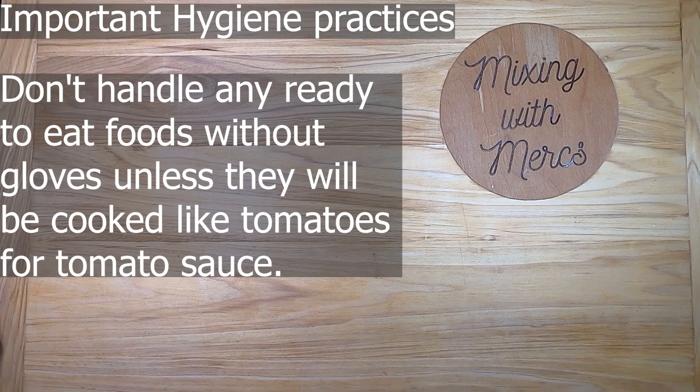You should handle all ready-to-eat food — meaning food that won't have any preparation or cooking before going to a customer — with gloves. Always use gloves when handling these foods, unless they're going to be cooked later, for example cutting up tomatoes for a tomato sauce.